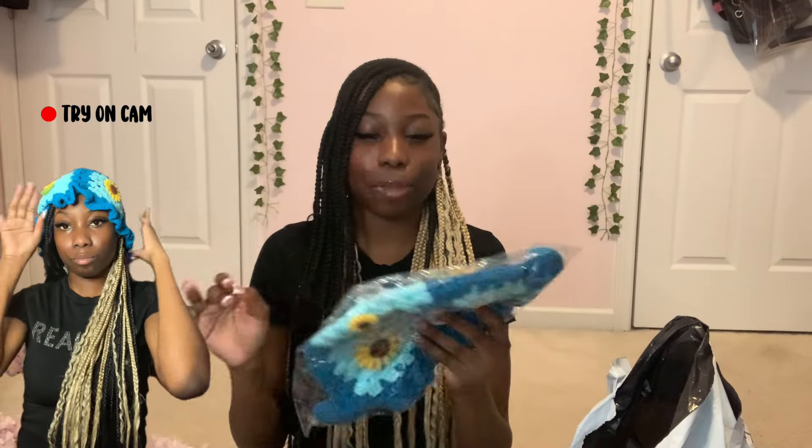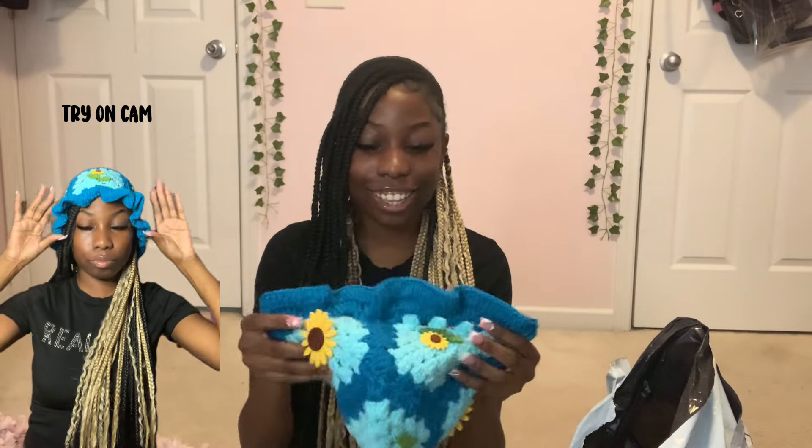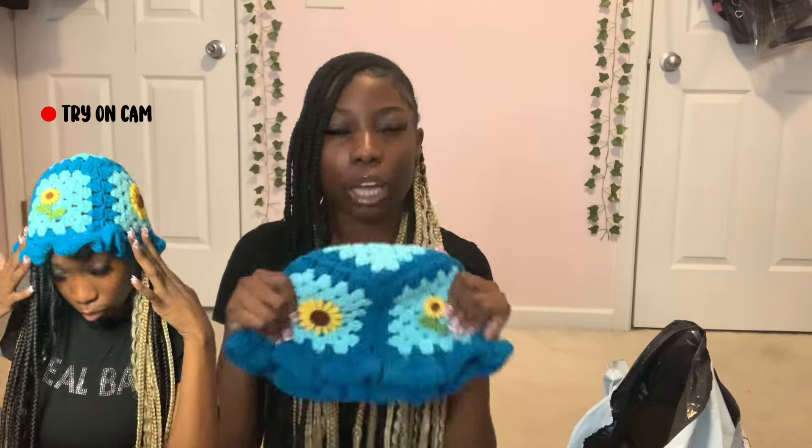I had to get a bucket hat, I just had to — they're so cute. I got this in two different colors. I also got a pink one but I don't know where it is right now — I'm gonna grab it and show it to y'all later.